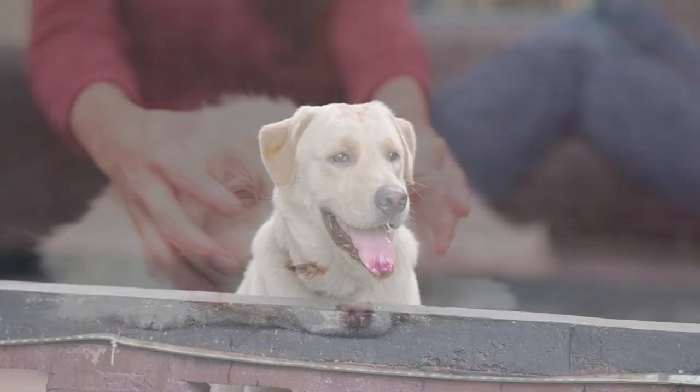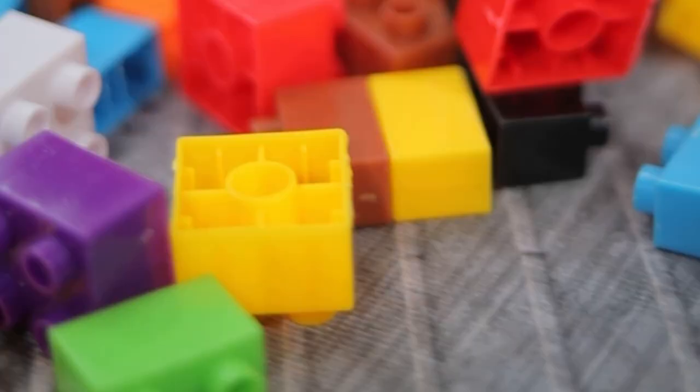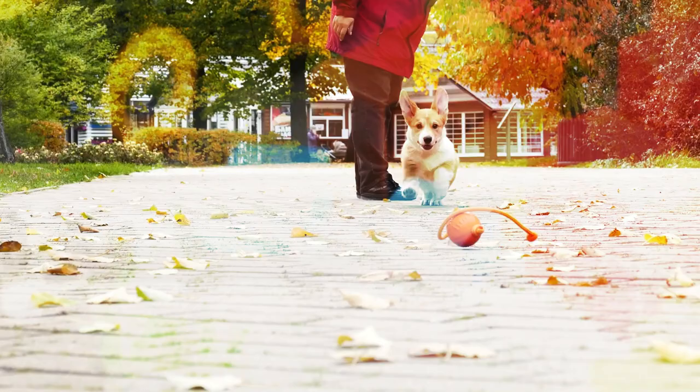Understanding how dogs see colors can help us choose toys and accessories that are more visible to them. For example, a bright yellow or blue toy might be easier for a dog to see than a red or green one. It's also important to consider their color vision when training them, as they might not respond as well to visual cues that rely on color differences.